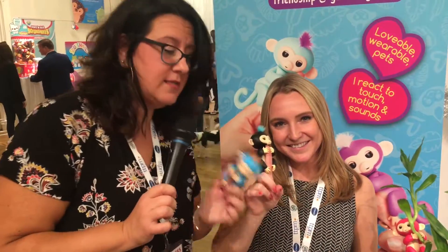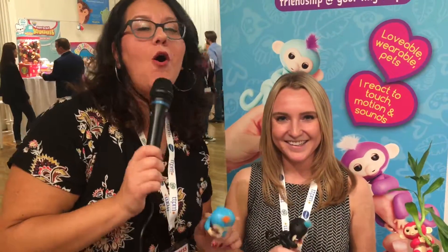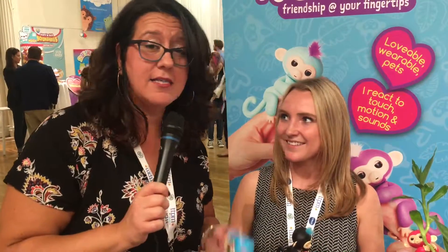Everybody say bye to Boris! This has been an overview from Twiniversity. For more information, you know where to go. Thanks for joining us — I gotta go have some monkey time. See you later, alligators!